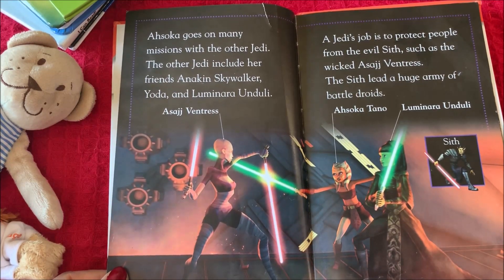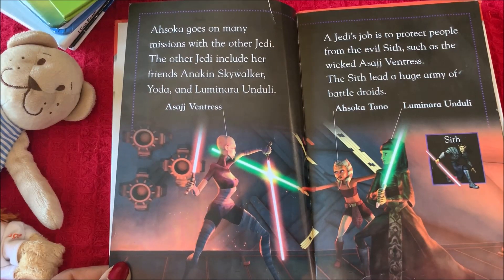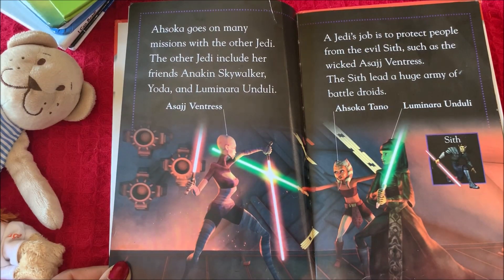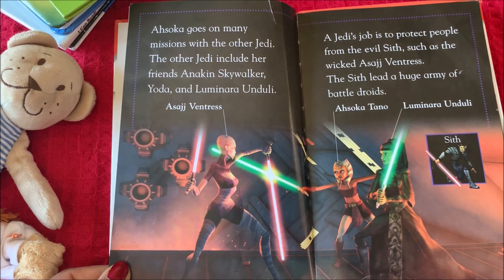A Jedi's job is to protect people from the evil Sith, such as the wicked Asajj Ventress. The Sith lead a huge army of battle droids.